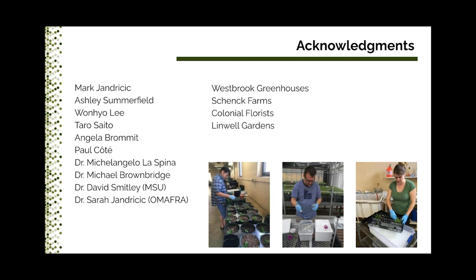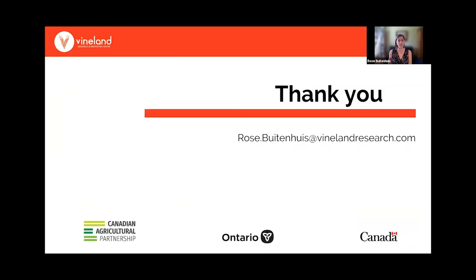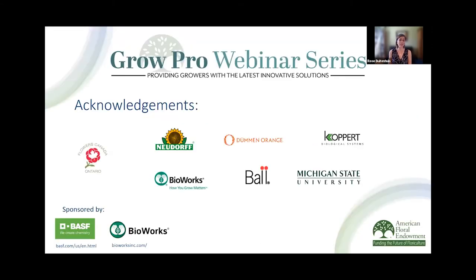This has been a lot of research over many years with many people involved, including the companies and funding agencies — and the AFE — that helped fund this research. Thank you for the hard work, support, and involvement in the project. Here is my email address if you have any questions you are not able to post in the chat during this webinar. Thank you so much for listening to my talk.